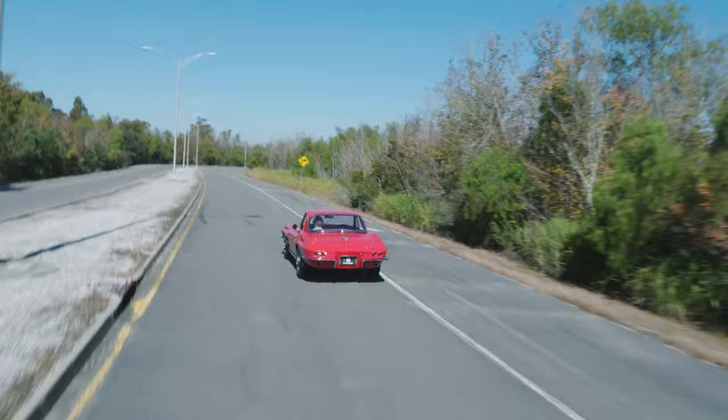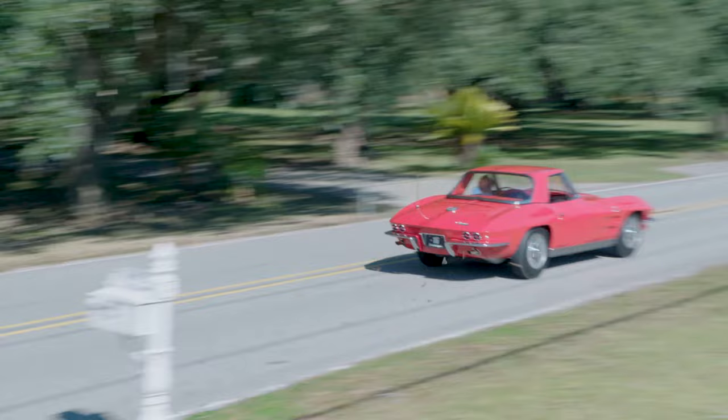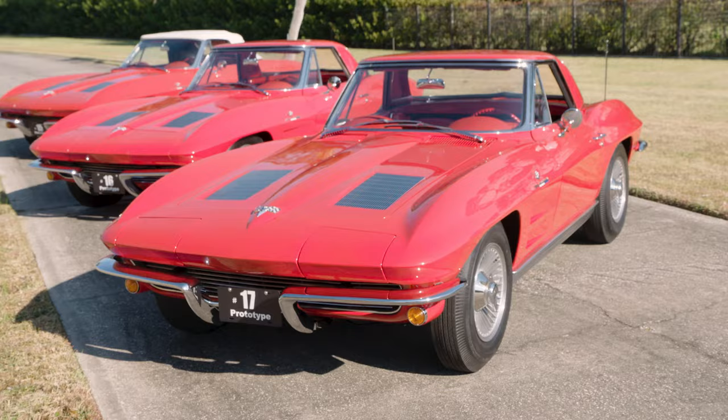Not only does Pete Vacari have three of the seven or so known '63 prototype Corvettes remaining, but his cars quite exceptionally have sequentially numbered VINs — 15, 16, and 17. They're all red convertibles. VIN 15 was delivered with a convertible top only, no hardtop, while 16 and 17 were two-top cars. When Vacari bought 16 it was a nice driver but he wanted it perfect, so he did a body-off restoration. He bought 15 after it had already had a frame-off, and when he bought 17 it needed a frame-off as well.